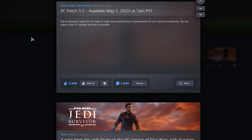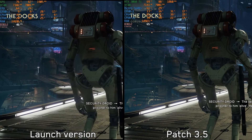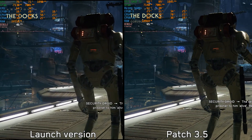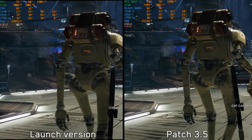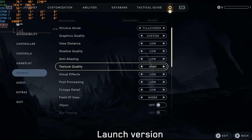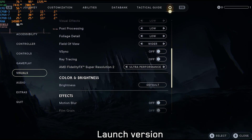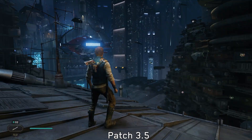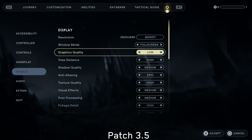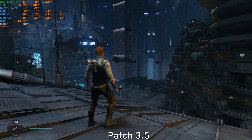A new patch for Star Wars Jedi: Survivor dropped yesterday and promised to make some performance improvements for non-ray traced rendering. After testing it, I can say that this patch massively improves the CPU performance and as a result the GPU usage is much better right now. If you recall in my previous video at this spot here, even with low settings and ultra performance FSR, I wasn't able to hit and maintain 60 FPS. But right now after the patch, the performance is much better and the Ryzen 5 5600X can reach up to 90 FPS.